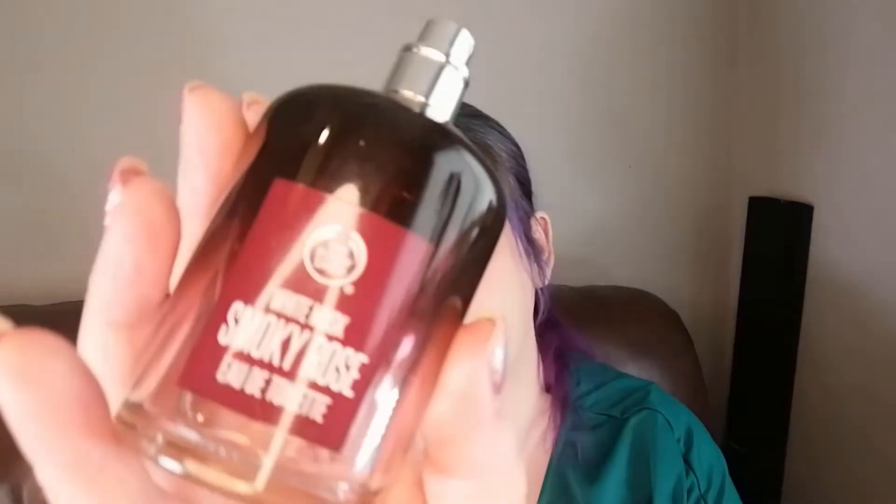Next we have a perfume from The Body Shop — the White Musk Smoky Rose. This is absolutely stunning; it has a bit of a liquorice undertone and is really, really nice. I was actually a bit sad when I used this up. Whenever I wear it I get compliments on my perfume. I have quite a few perfumes at the moment, but when I work them down a bit, this is one I'll look to repurchase.